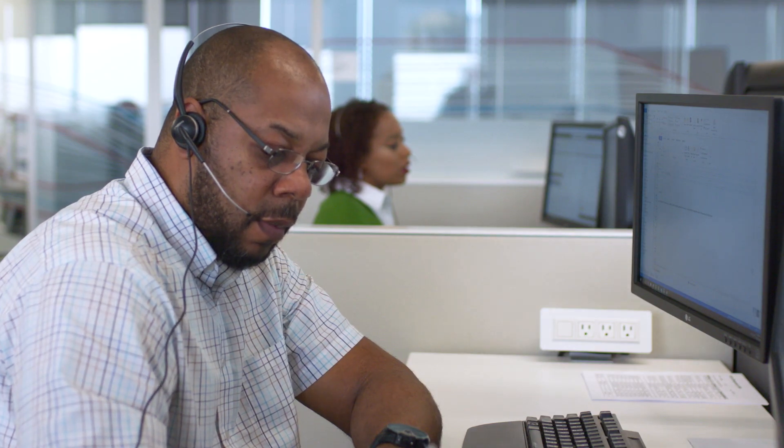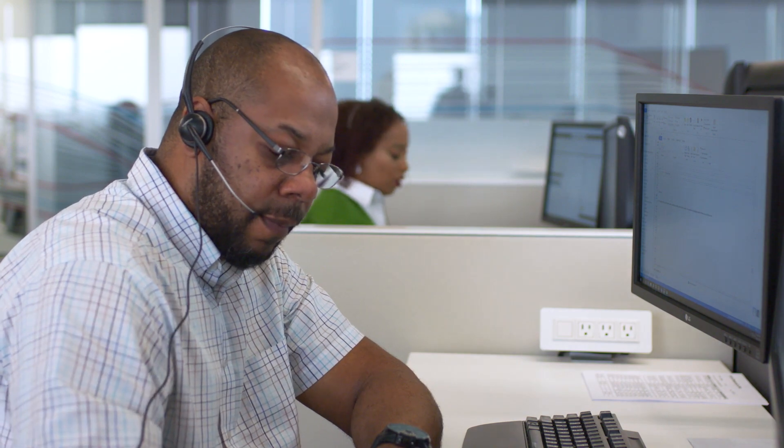When a customer contacts Norfolk Southern, they expect us to have one comprehensive view of their business. By using Connect NS, that allows us to have that ability.